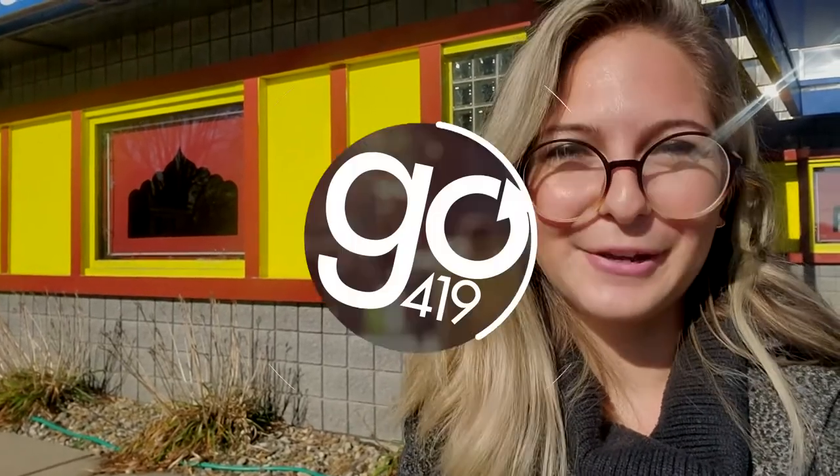Hey everyone, it's Jensen with Go419. I'm outside of Star of India, which came highly recommended to me by a close family friend. I love Indian food, so I got some staples and some new things to try. I'm going to head home, and as soon as I get there, I'll crack it open and I'll show you what we've got.